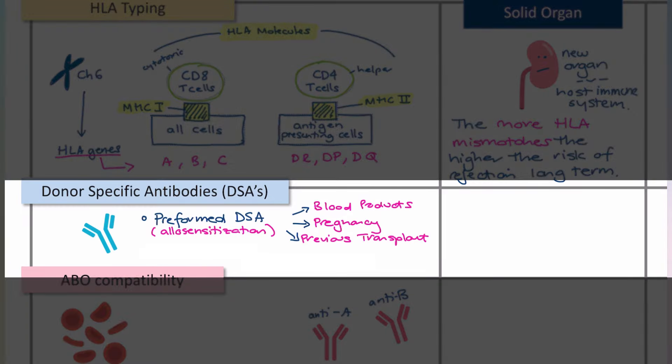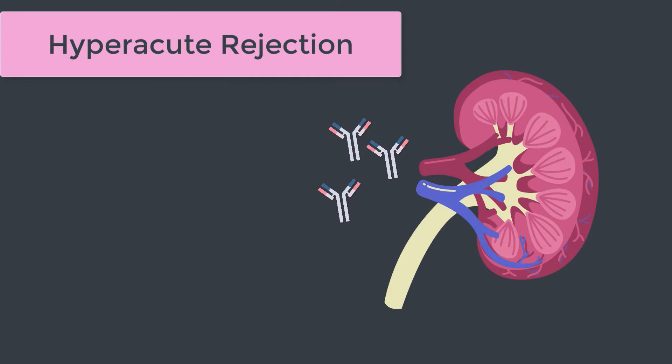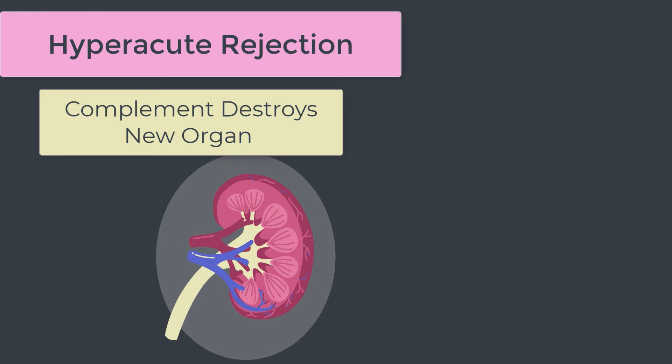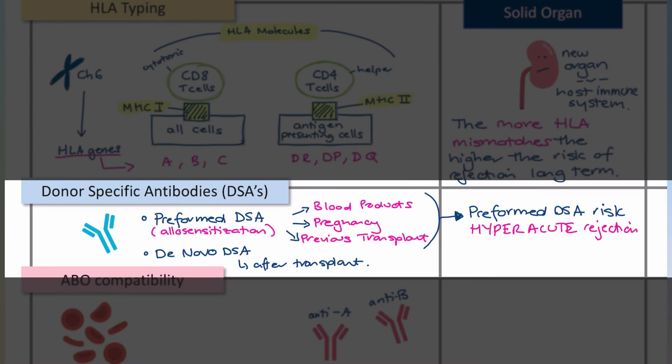Even more important than HLA typing is the presence of donor-specific antibodies. DSAs can form after the transplant is in situ and convey a risk of longer-term rejection, but the ones we worry about most at cross-matching are preformed antibodies — ones that already exist in the person's circulation. If the levels are high enough, they could wipe out the new organ in a process called hyperacute rejection: you connect the blood supply of the transplanted organ, those antibodies rush in and bind their antigens, then recruit complement to annihilate that organ in an absolute jiffy.